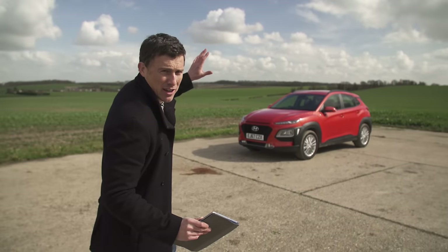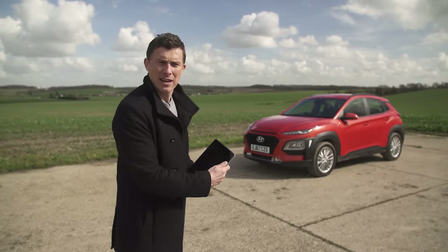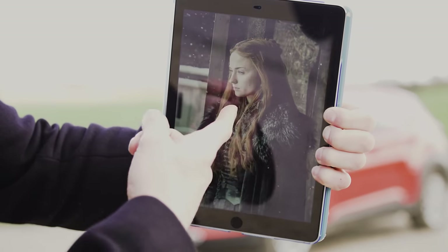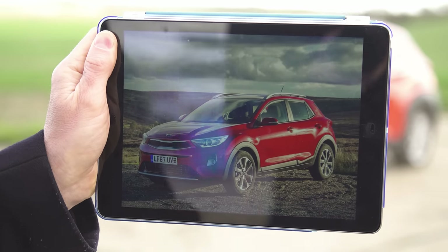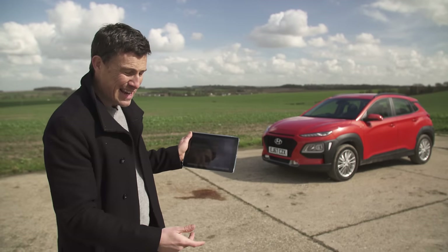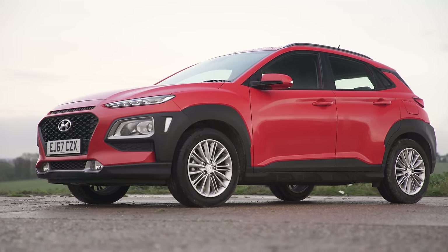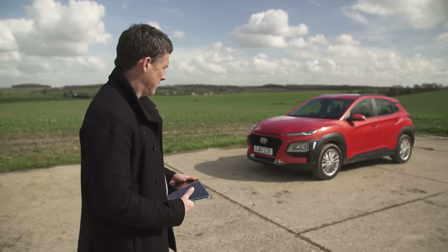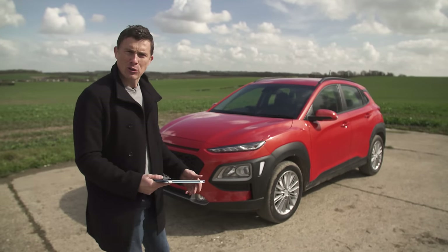This is the new Hyundai Kona and it's a little bit like Arya Stark from Game of Thrones in that it's got a better-looking sister. That is of course the Kia Stonic, because Kia and Hyundai are related and they're very much similar cars underneath. What I can't understand is that the chap who designed this thing also designed the Lamborghini Murcielago. What happened to him since then? He's kind of lost his touch a bit.